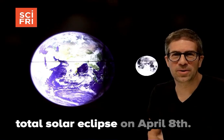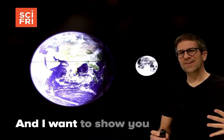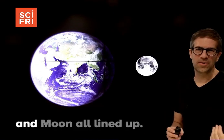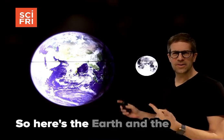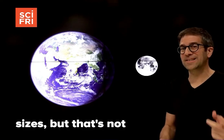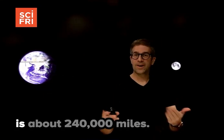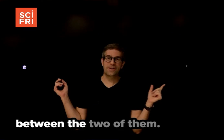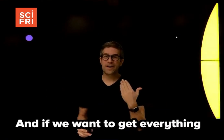It's almost time for the big total solar eclipse on April 8th, and I want to show you how precise everything has to be to get the sun, earth, and moon all lined up. Here's the earth and the moon next to each other — at least that's their scale sizes, but that's not their scale distances. How far apart they are is about 240,000 miles, so this is the scale distances between the two of them.